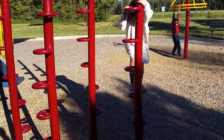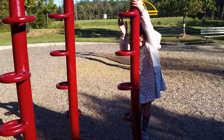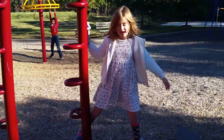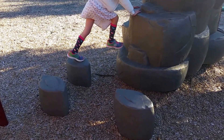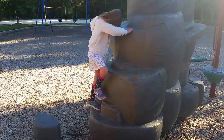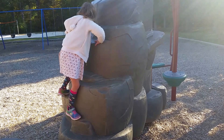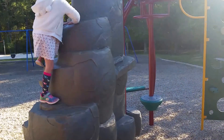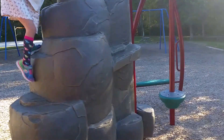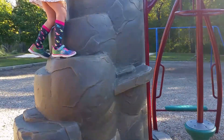Nicely done! She's over — walking over the lava rocks. I'm going to climb up Mount Olympus here. Mount Olympus is the Charlotte version of Mount Midoriama.